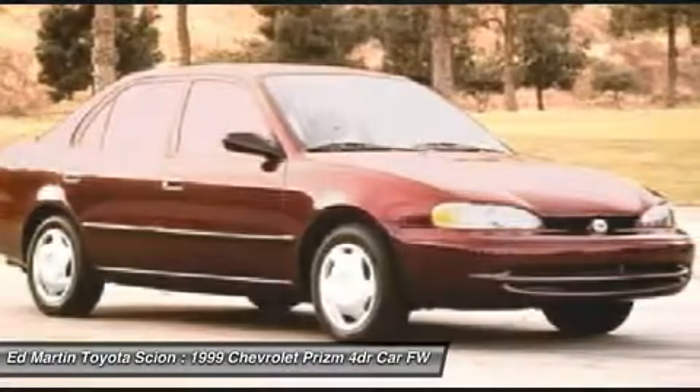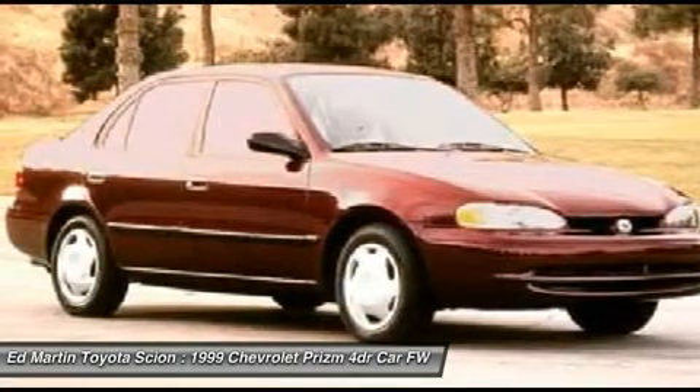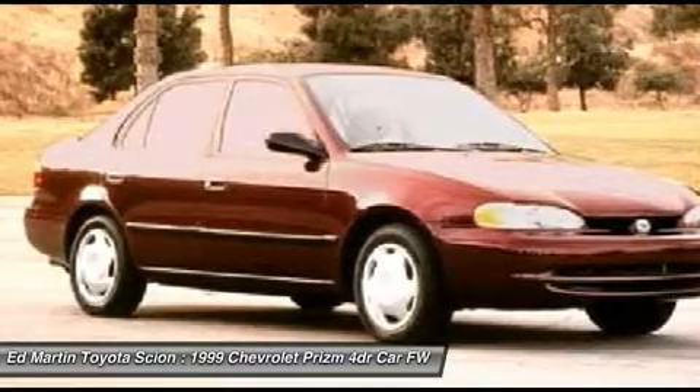Nearly three quarters of Prizm buyers are women, and the automaker says the car's price and dependability are the top reasons why buyers choose Chevrolet Prizm.